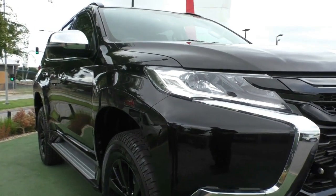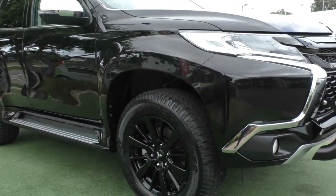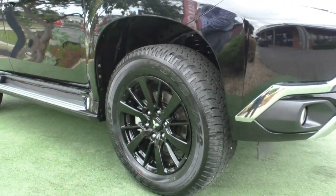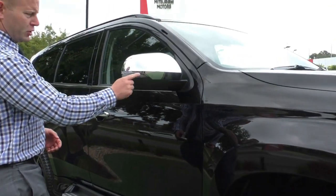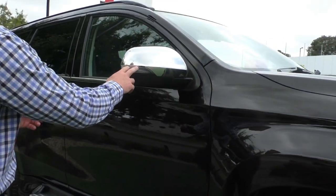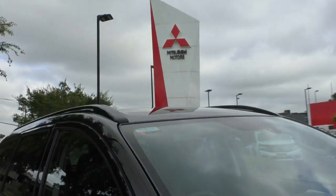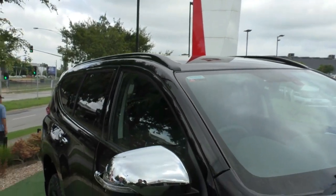Moving around down to the side of the vehicle, you've got 18-inch gloss black alloy wheels — obviously a brand new vehicle, so unmarked — with Toyo factory tyres on there. You've got chrome-backed mirrors with a side indicator in here. The Black Edition also comes with the black roof and the black side rails. Obviously being a black car the roof will look normal, but those black side rails really finish it off nicely.